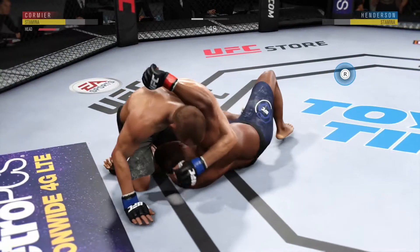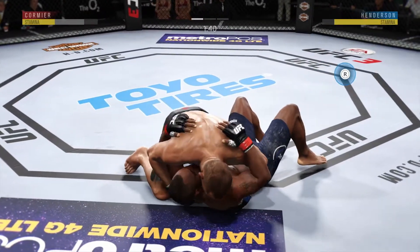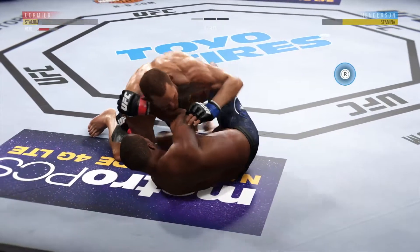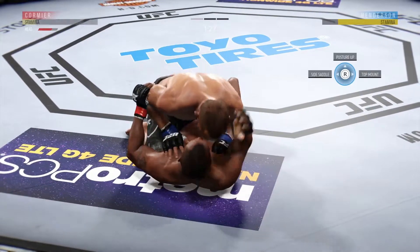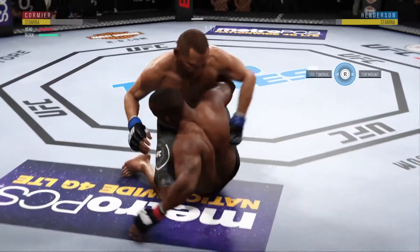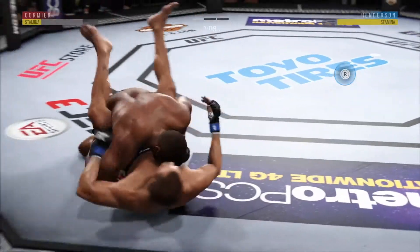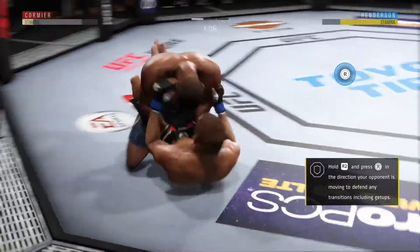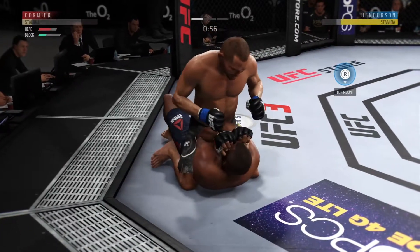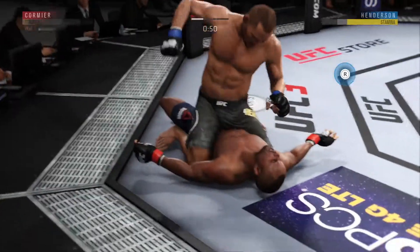He uses the elbow there. He's now working from side control again. Huge elbow to the head. He's in half guard. Lands a strike now from the bottom — nice work there by Cormier. Into the full guard. Hits the reverse and into the full guard. Lands a strike there — oh, beautiful elbow. He's out cold.